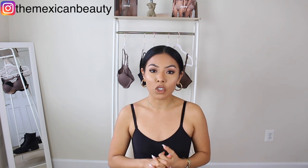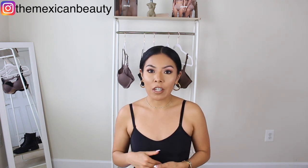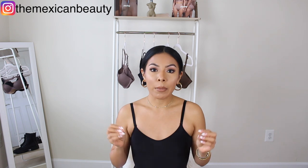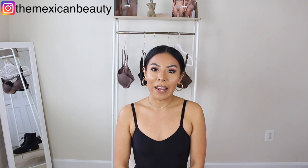Hi guys, welcome back to my channel. Today I'm going to be doing what I recommend to buy from SKIMS. As many of you guys know, Kim Kardashian West launched her shapewear brand, and this brand includes shapewear, bras, underwear, and she also has some loungewear. I'm going to really dive into the shapewear portion and also discuss their bras. I also have the waist trainer.